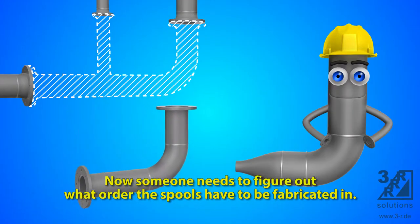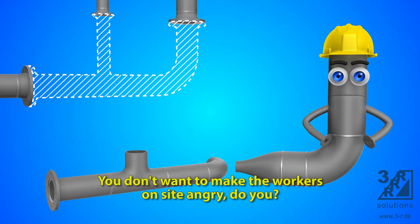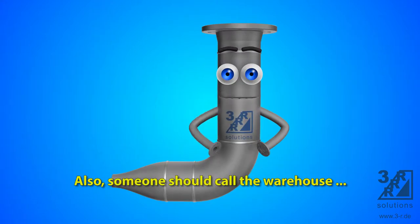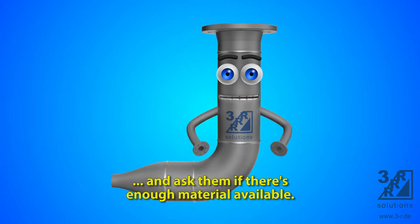Now someone needs to figure out what order the spools have to be fabricated in — you don't want to make the workers on site angry. Also, someone should call the warehouse and ask them if there's enough material available.